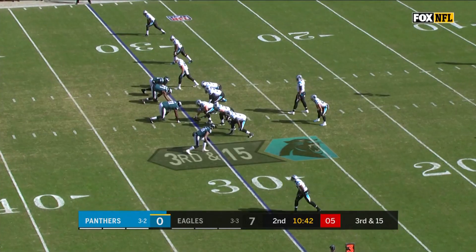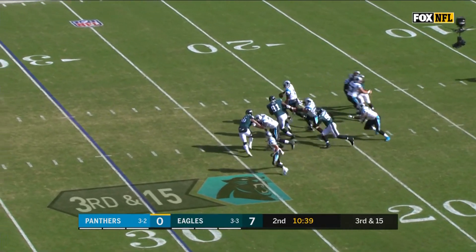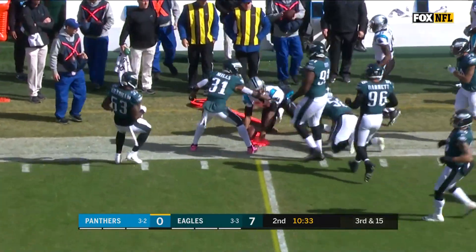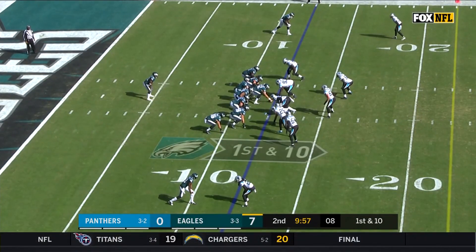Fourth down and 15 for Cam Newton in Carolina. Newton under pressure again, moving to his right, directing traffic, and he is knocked out of bounds — about two yards shy of the marker. Eagles start from the 12.